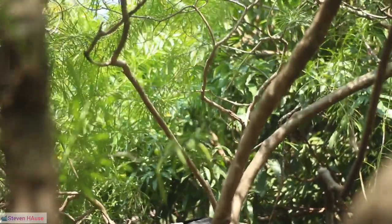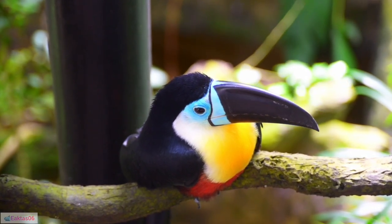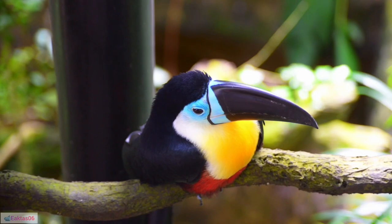34. Feeding techniques: Toucans use their bills to grab, toss, and catch food, showcasing remarkable dexterity.